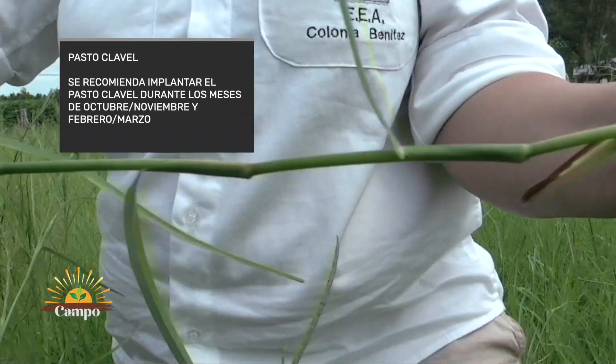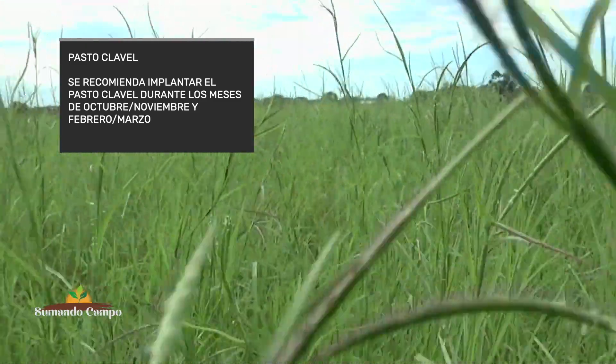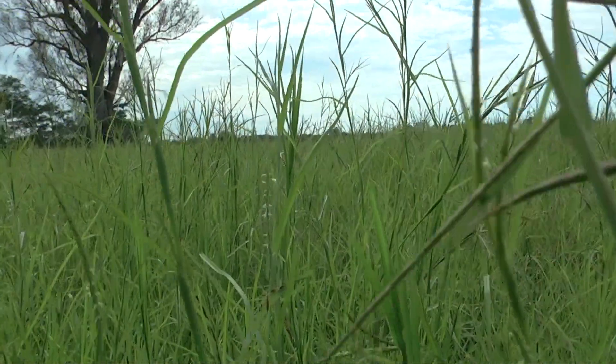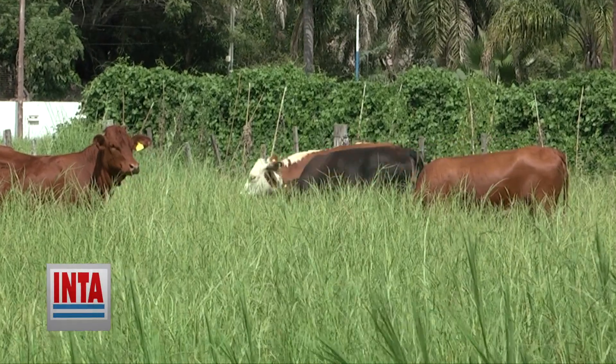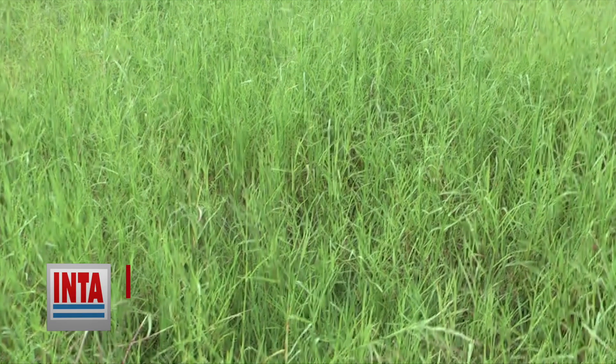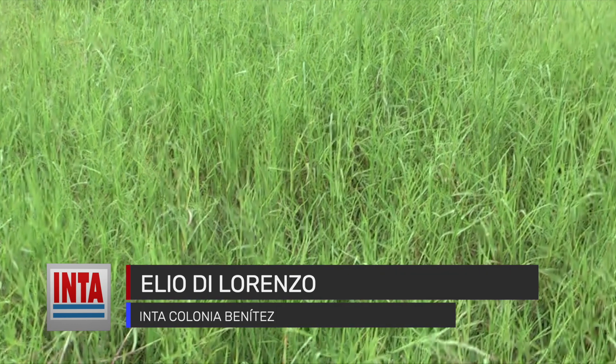Para su implantación son recomendables los meses de octubre, noviembre, febrero, marzo y abril. Para la implantación de una hectárea se necesitan entre 1000 y 1500 kilos de guía verde en lotes sin mucha presión de malezas, y hasta 2000 kilos de guías verdes por hectárea en lotes con presencia de malezas. La densidad es de 1 a 1,4 guías por metro cuadrado, con un distanciamiento de 60 a 70 centímetros y un entresurco de un metro a un metro cincuenta. Es una especie de propagación agámica: no se propaga por semillas sino por guías o estolones, que macollan y generan raíces.